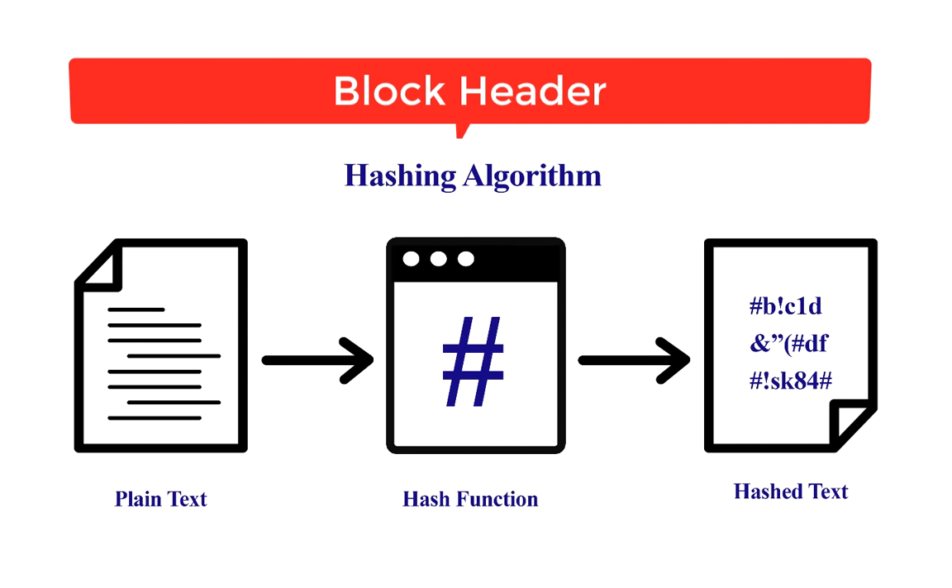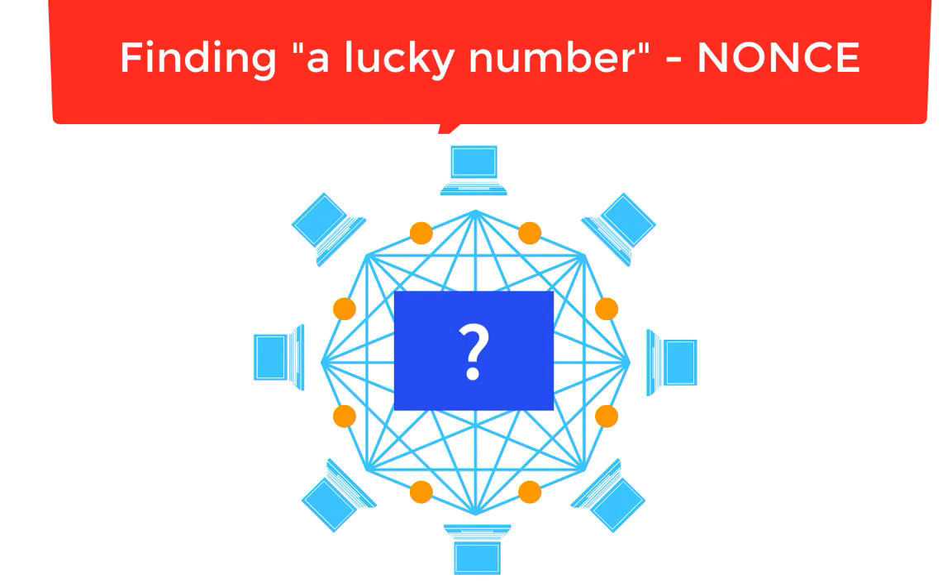And nonce. If a miner can get a hash — the hash function is the program that scrambles data — for their block below the target, they can send it into the network and everyone will add it to their blockchains. Basically, the process of mining revolves around finding a lucky number, or nonce — an arbitrary number that may only be used once.